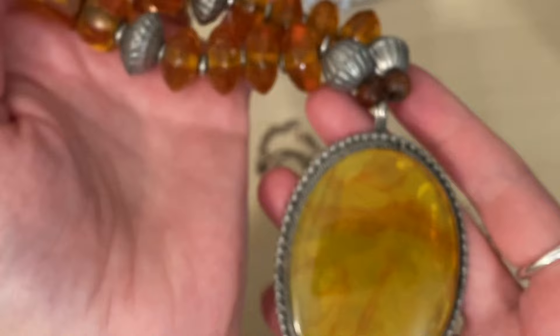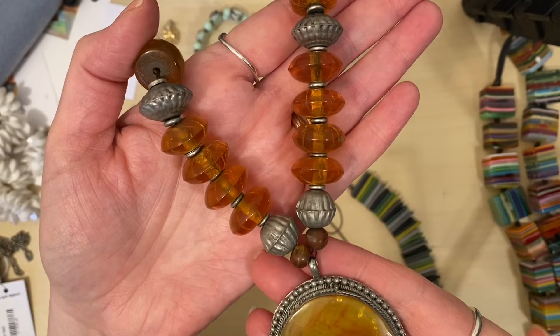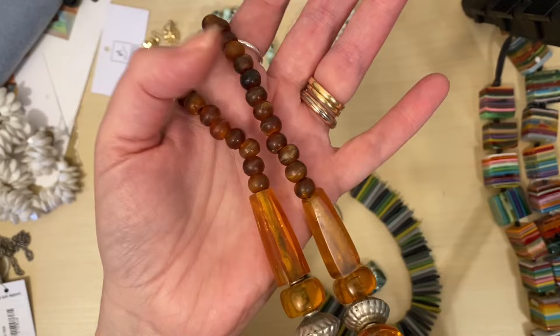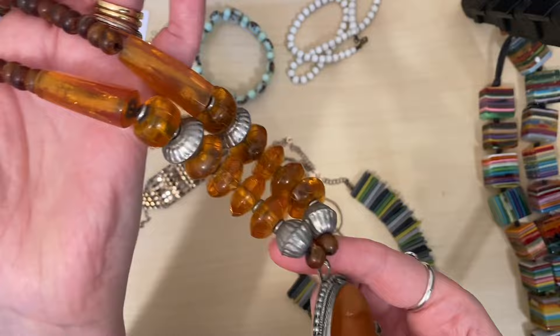I also picked up this faux amber chunky necklace — these were all a pound. I did sell a chunky faux amber necklace recently on eBay and it went for somewhere between £15 and £20, so that would be quite a good return on a pound. I thought I would give that one a go.